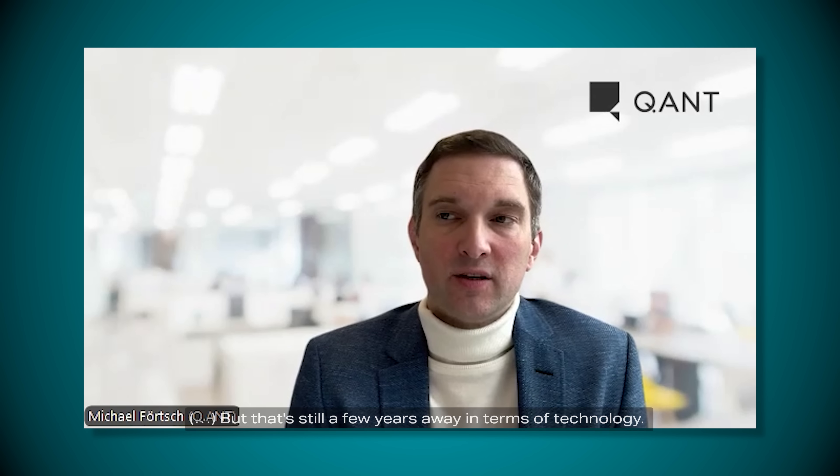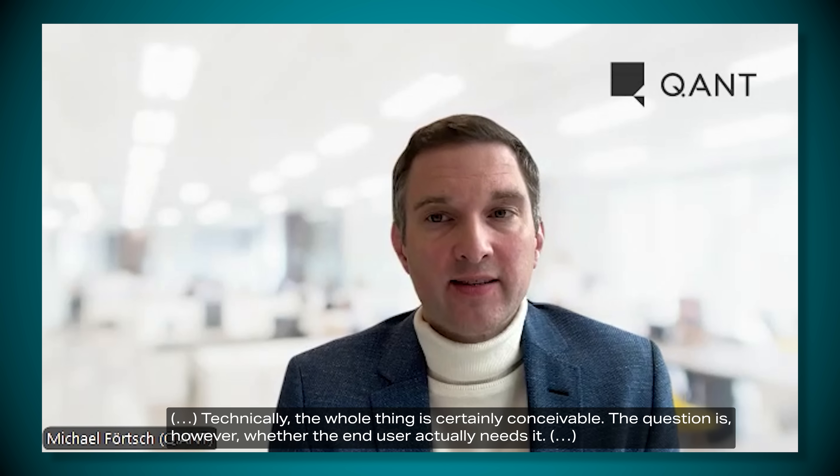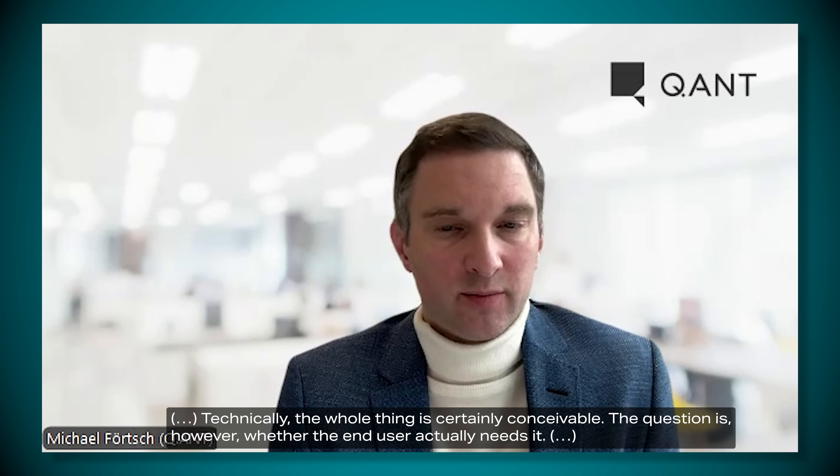One last question: will we also use optical chips at home, for example for gaming or work? That is technologically still a few years in the future. Technologically it is imaginable, but the question is whether the end user needs it. The presenter personally thinks that computers of the future will be largely cloud-based, and devices at home will mainly serve to connect to the cloud. The technology is therefore not particularly interesting for private use at this stage, but it could still have a major impact on our lives and on the issue of internet energy consumption.